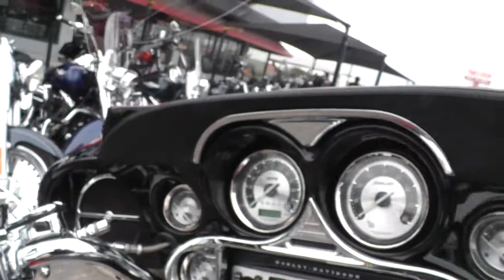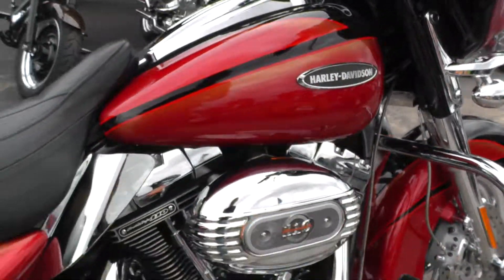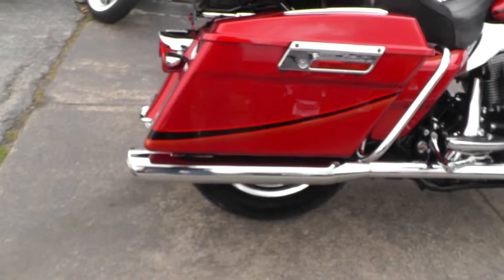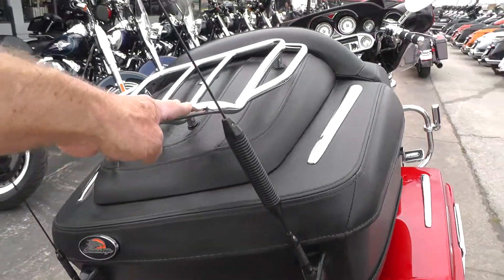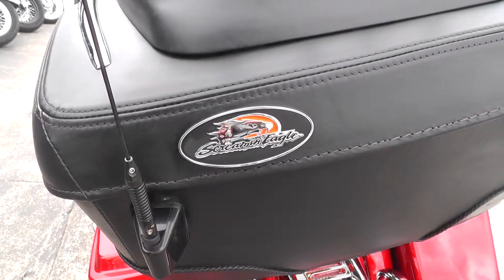It's got the padded dash, black painted inner fairing. It's just a beautiful bike. Been upgraded with a set of Vance and Hines slip-on mufflers. It's got the leather-covered tour pack on it with a chrome luggage rack on top. Got some Screaming Eagle badging back here.